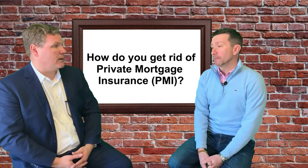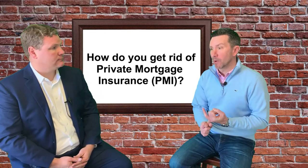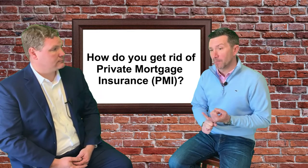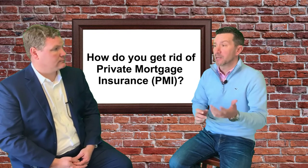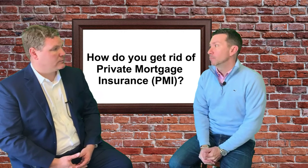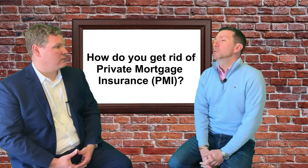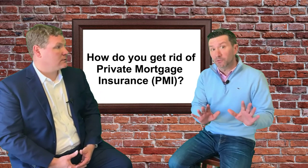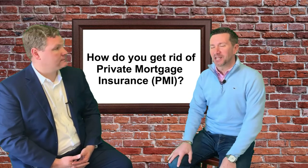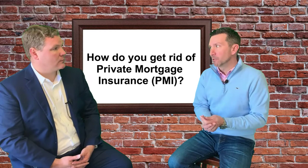We're going to reappraise it. We'll consult you on the best way to remove PMI — maybe get a new appraisal and verify those comparables. At the same time, I'm going to ask what your current rate is. If you're still at 4.5% and we're at 3.25%, we would look at a potential refinance. You do not have to refinance, but a lot of times it makes sense to combine PMI removal with a refinance.